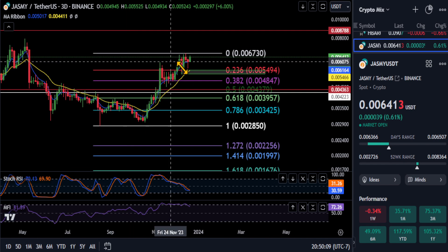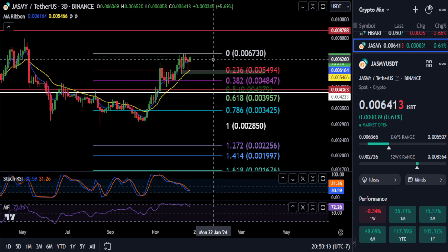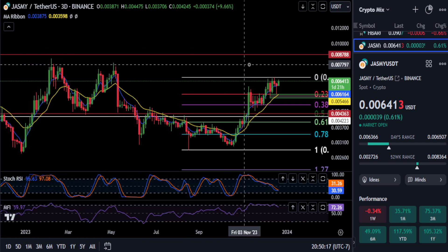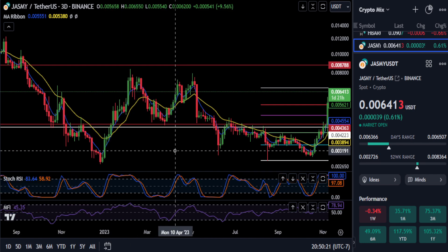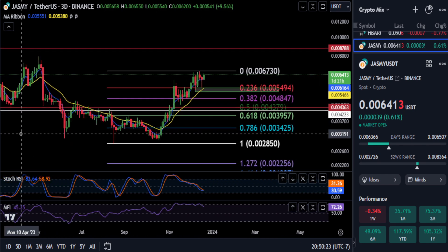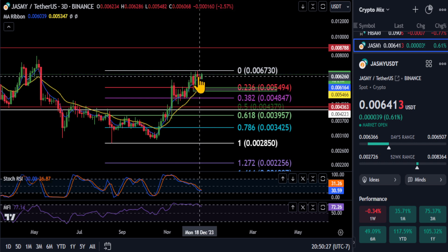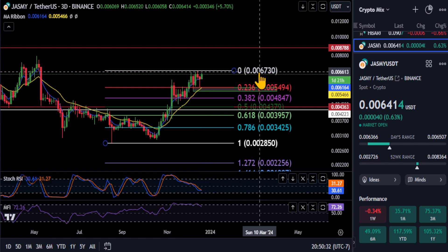We're looking good right now, looking bullish at the moment. Just watch the support level and watch to see if we can break over this. Once Jasmine breaks this bearish market structure, she's going to start going — I think there's no more coming back after that. This may very well be your last chance to buy Jasmine in this price range below the 007 level.